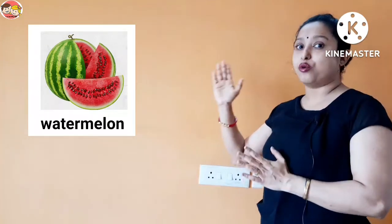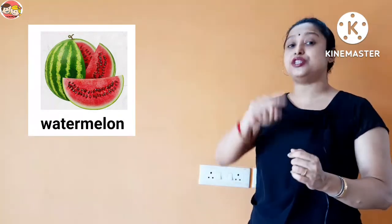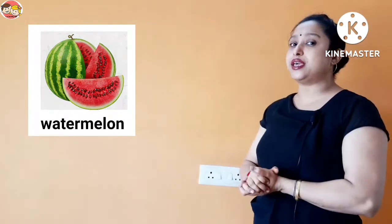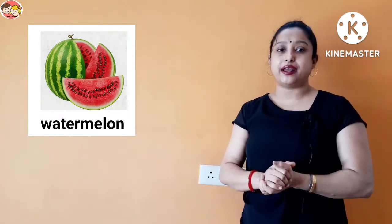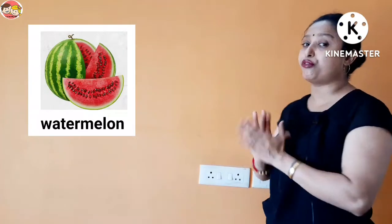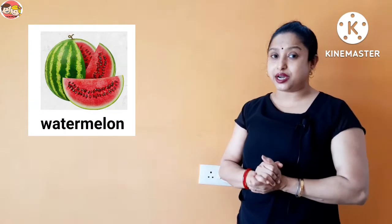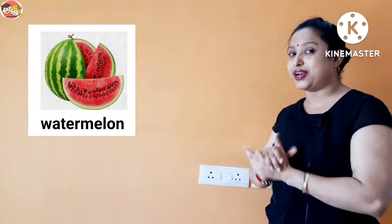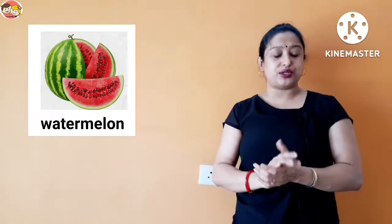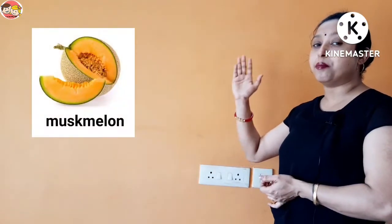Next is watermelon. Watermelon is big in size and oval in shape. It is green from outside and red from inside. It's a very sweet and juicy fruit. Watermelon contains 92 percent water and it has many black seeds, so watermelon is a many seeds fruit.